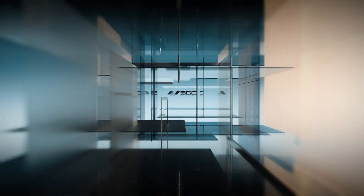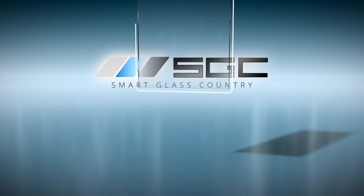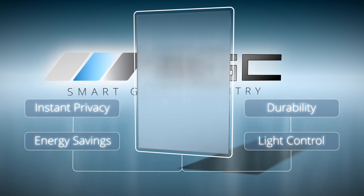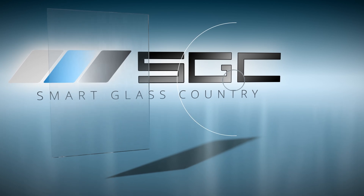Welcome to Smart Glass Country, where we don't just make glass, we forge the future. Witness our revolutionary smart glass and smart film, powered by advanced PDLC technology. This isn't just a change in opacity, it's a transformation of your entire environment.